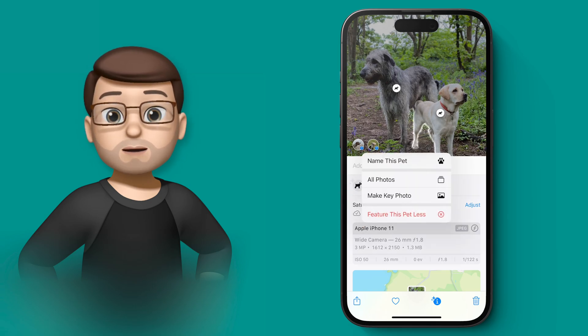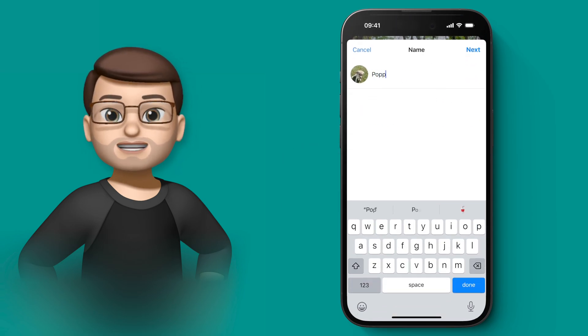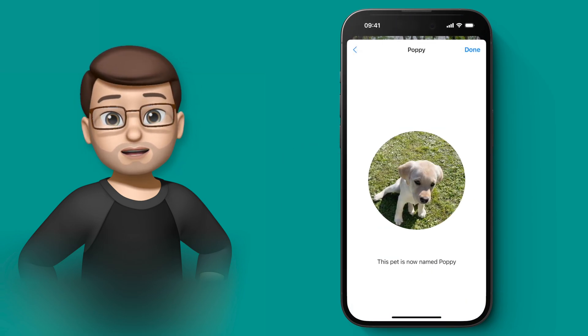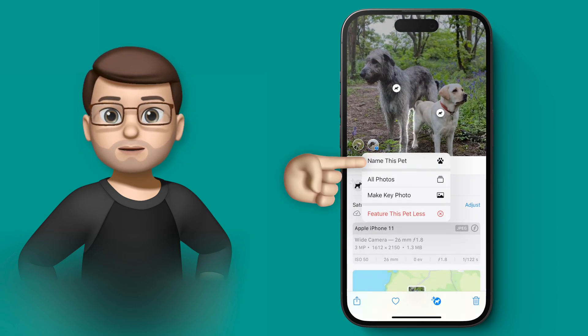When I tap onto the little circle with Poppy's face in, I have the option to name this pet and I'm simply going to type in Poppy on this screen. I'll do the same for Mabel as well — I wouldn't want her feeling left out. I'll tap on her little picture and I'll call that one Mabel.